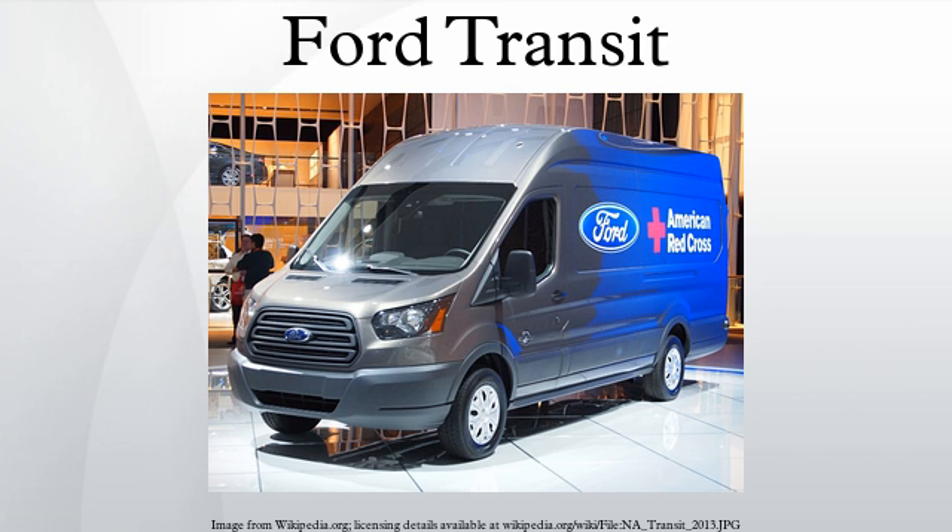For mainland Europe, the Transit had the German Ford Taunus V4 engine in Cologne 1.3, 1.5, and 1.7L or Essex 2.0L versions. The diesel version's long-nose front was also used to accommodate the Ford 3.0L V6 in vans supplied to police and ambulance services. In Australia, the Transit went on sale in 1972, with the long-nose diesel front used to accommodate an inline six-cylinder engine derived from the Ford Falcon.